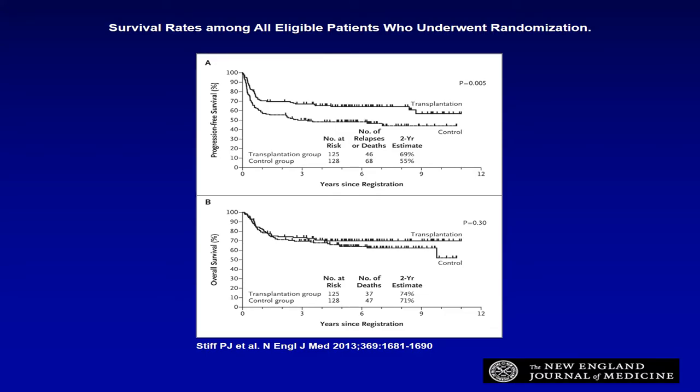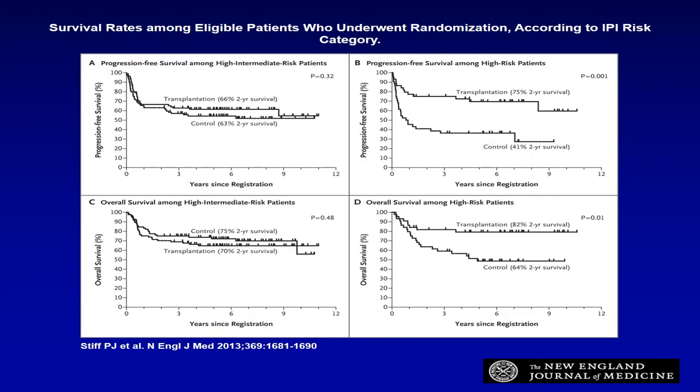About 400 patients were randomized — approximately 125 and 128 in each arm. Looking at all eligible patients, there is an improvement in progression-free survival, but when it comes to overall survival, there was no difference. So that is the data on the whole group eligible for the trial.